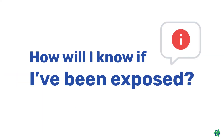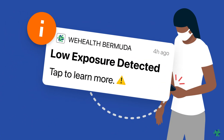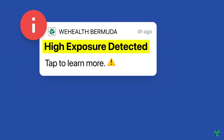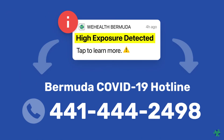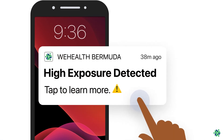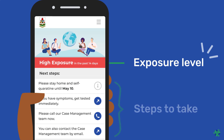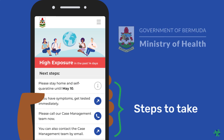You will see an exposure notification on your phone. If you get a high exposure, please call the Bermuda hotline at 444-2498. To learn about the exposure, open the app and follow the important recommendations on the screen — they are updated by the Ministry of Health and are designed to keep you and everyone in Bermuda safe.